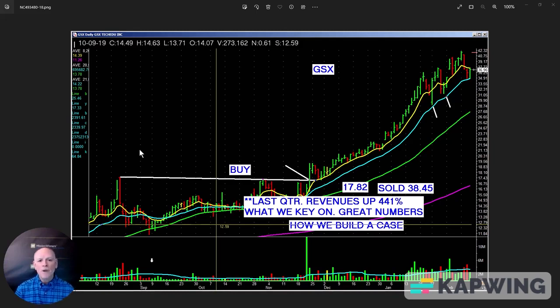Flip that coin. We want to key on a few clean and simple chart patterns that everybody sees. It increases the potential that A, they see it, and B, they will buy also.